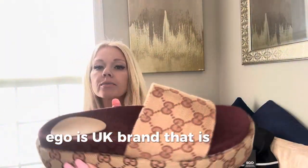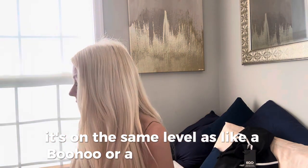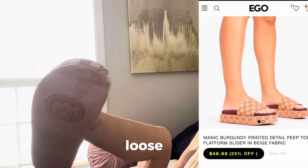Ego is a UK brand that is pretty popular — it's on the same level as like a Boohoo or a Pretty Little Thing kind of deal. I wanted to share those with you guys. It fits the same way; it's got a nice loose fit.